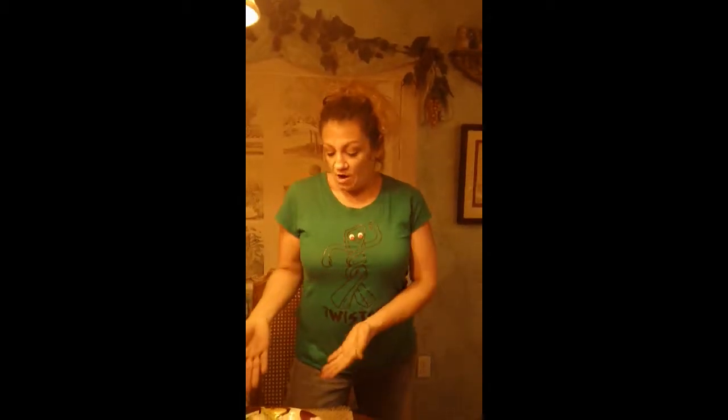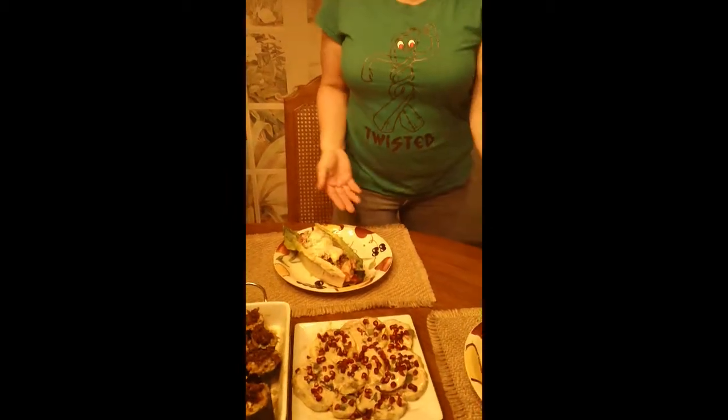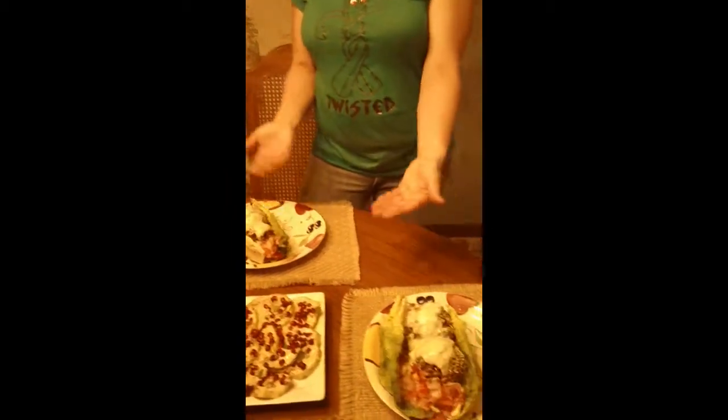Okay, so earlier we showed you all of the ingredients that we were using for our fine meal this evening, and here's the finished product. We've got our falafel balls wrapped in romaine lettuce with our mint yogurt dressing and tomato salsa.